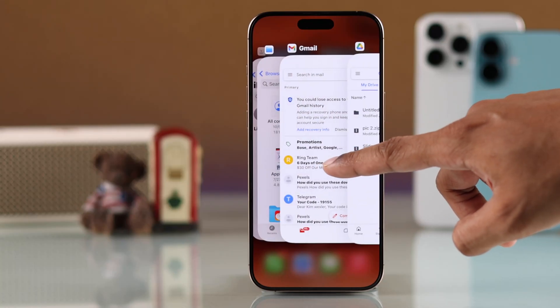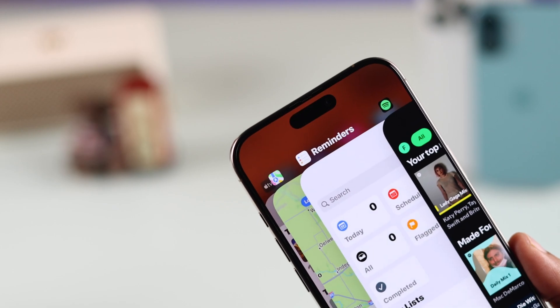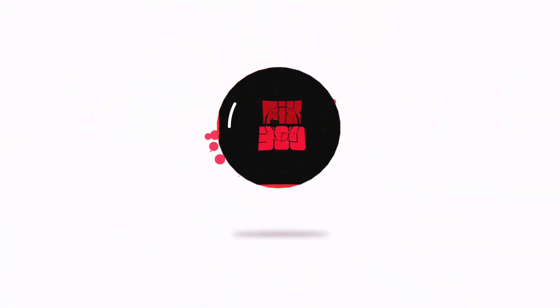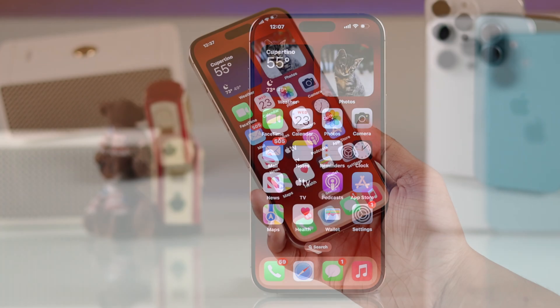If you want to force close all background apps on your iPhone 16, 16 Pro, Max or Plus, let me show you how to stop running apps from the background on any iPhone in two different ways. To close background apps on your iPhone, first you'll need to open the app switcher.